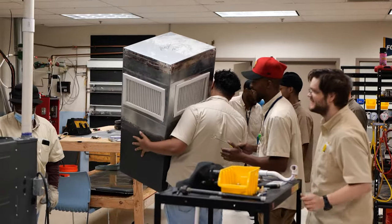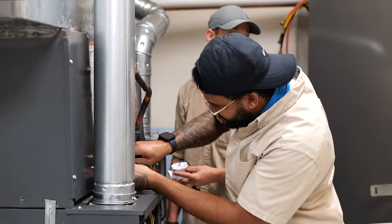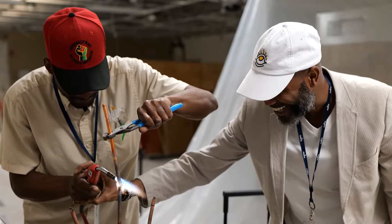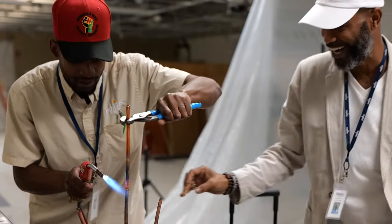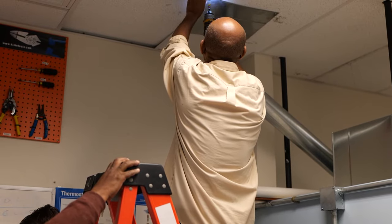We're getting ready, as we've talked earlier, to expand our lab and double the size of it. We're going to have double the equipment to provide for the students, which gives us the ability to show more hands-on learning, show them different things, and the newer and more current things that are out there. That's just a benefit to them in preparing them to go out to the field.